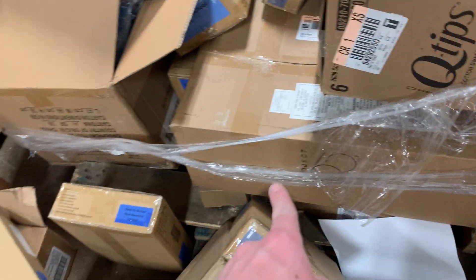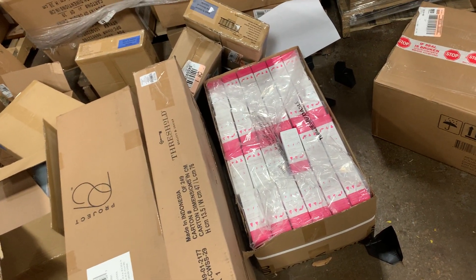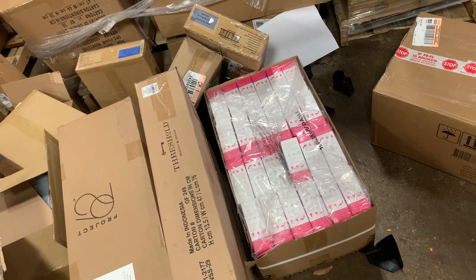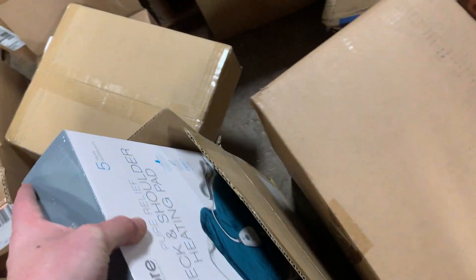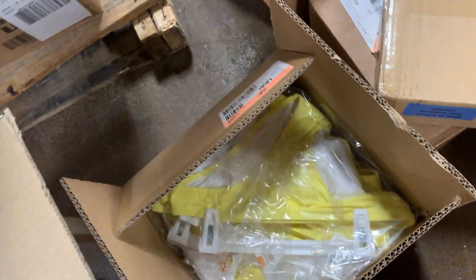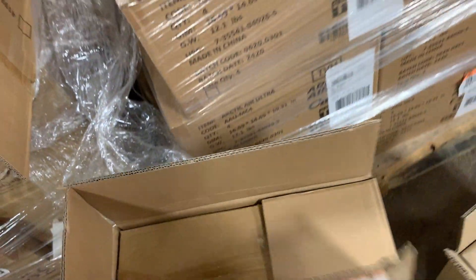We've got some Q-tips over here and some more furniture on the bottom. If I'm getting 10 bucks each that's 1,400 bucks — 20 bucks each is 2,800 dollars. And I paid $12,400 for this load. Here we've got a heating pad, more furniture pieces, a plush blanket, some more swimsuit bottoms, and these are four trays for like breakfast in bed.